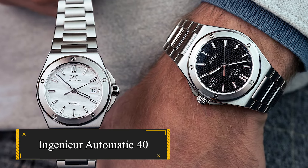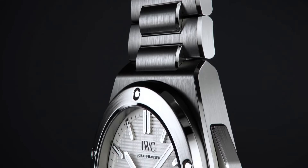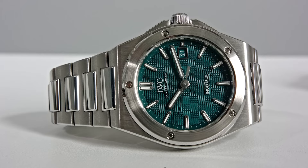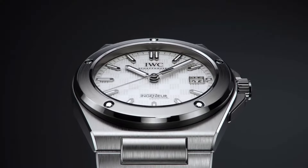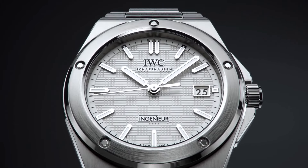Engineer Automatic 40. Behold the return of Gerald Genta's legendary sports steel watch for IWC, the 1976 Engineer SL Jumbo, reference 1832, reissued at last. This revival marks the pinnacle of Watches and Wonders, a long-awaited arrival that stirs excitement among watch enthusiasts and industry insiders alike.